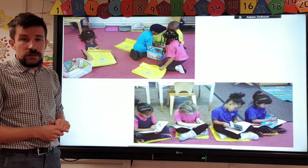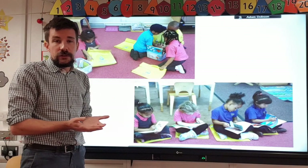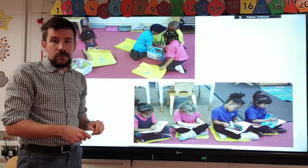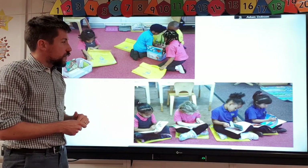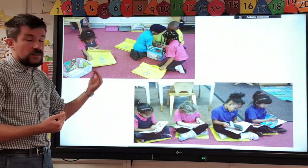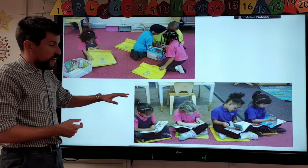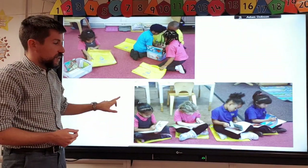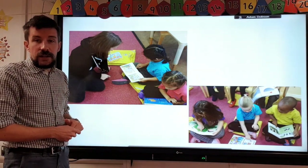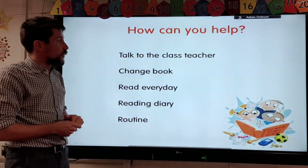Here are some pictures of children reading in the morning when they come in. We teach them to be independent — they change their own books. Occasionally some children will choose their favourite book every day, so if that happens, please let your teacher know, as we may not have noticed they've had the same book for more than one day. As children get better, they'll be able to read their books independently, though at the moment adults are going around helping the children as they start to learn those basic skills.